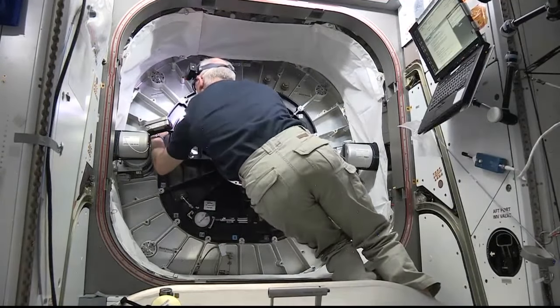The duo collected data from sensors on the dynamics of BEAM's expansion on May 26th and 28th, and that data is currently being downlinked for analysis by Bigelow Aerospace.